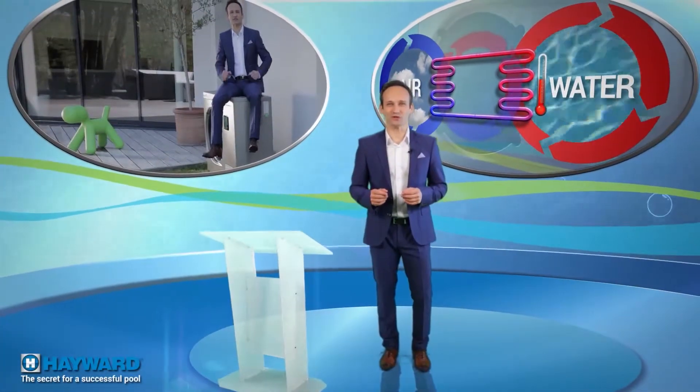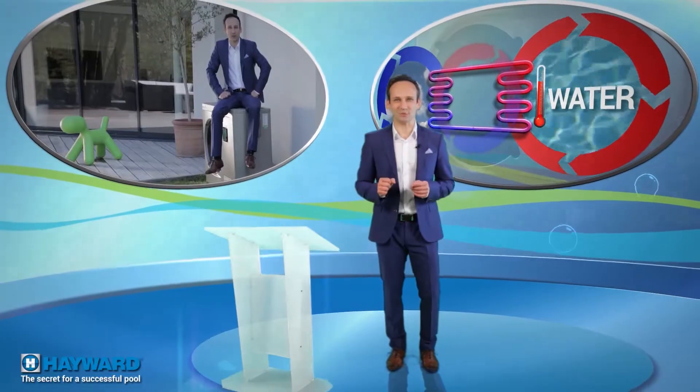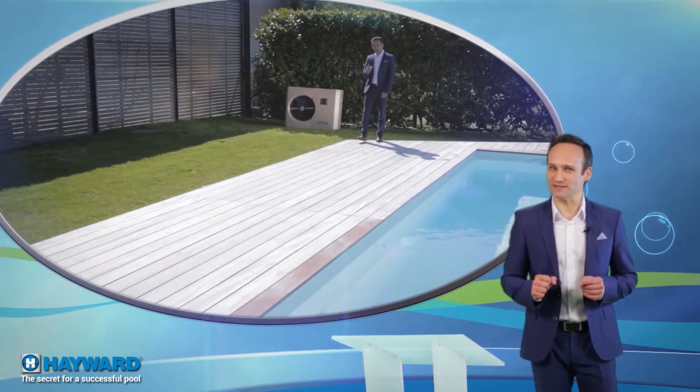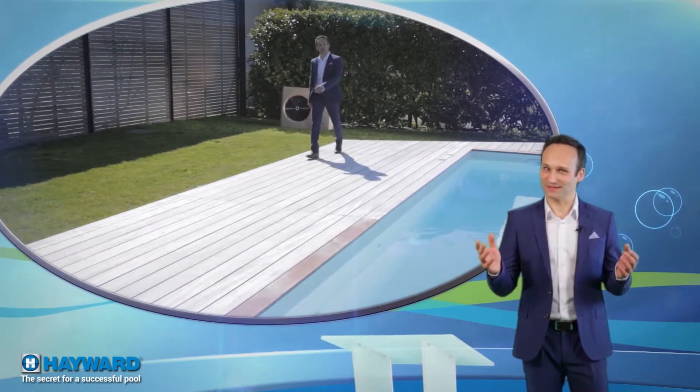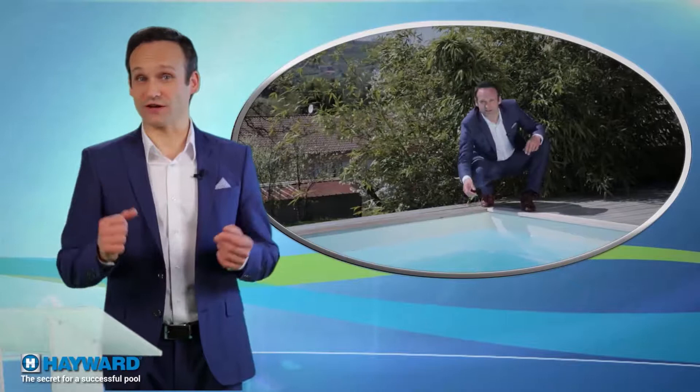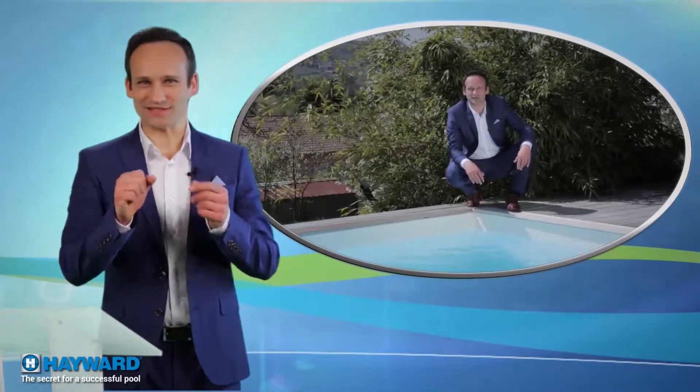Hello and thank you for all being at our Secrets for a Successful Pool Rendezvous, the magazine that explains everything you always wanted to know about pools but never dare to ask. If you're the happy owner of a pool or you're planning to have one built, this program is for you.